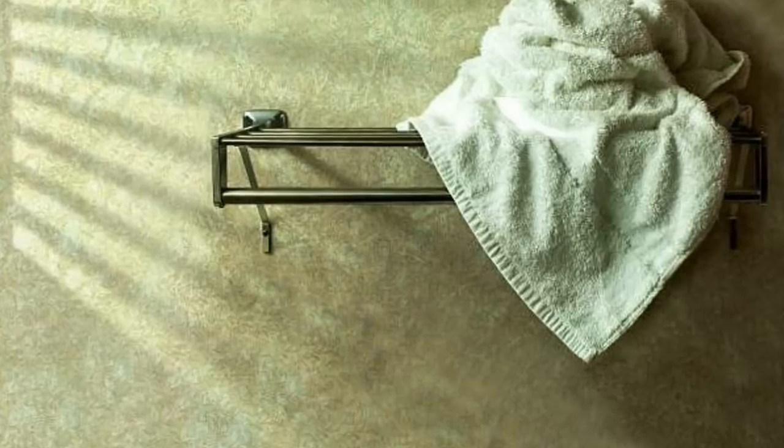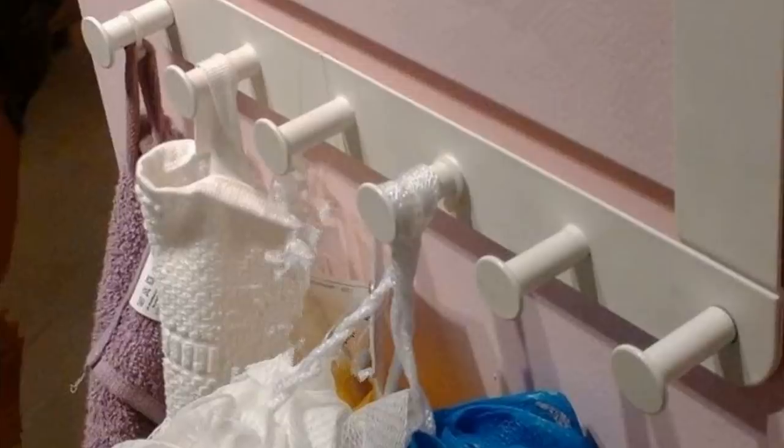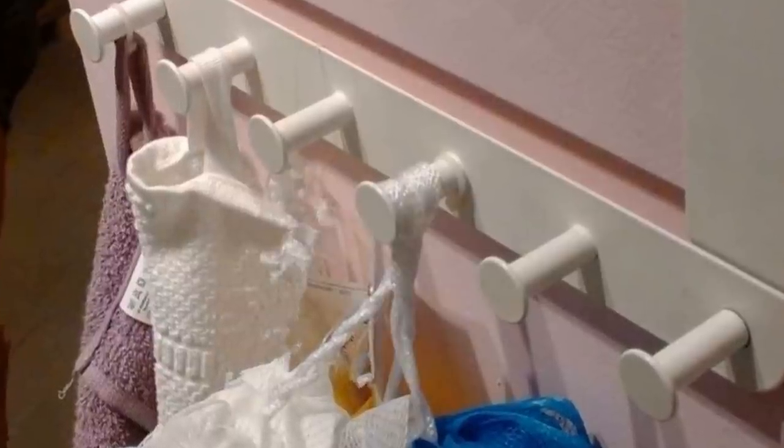9. Tired of having towels and clothes strewn messily around your room? Look no further than the IKEA over-the-door hanger, which will let you hang them up neatly.